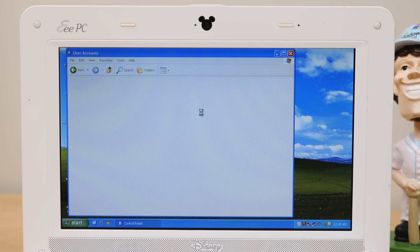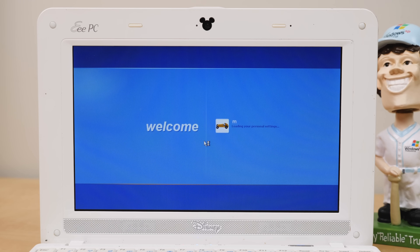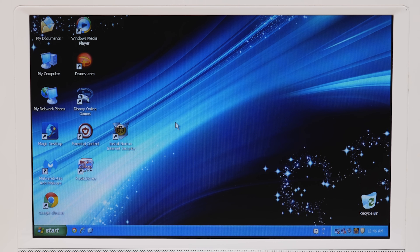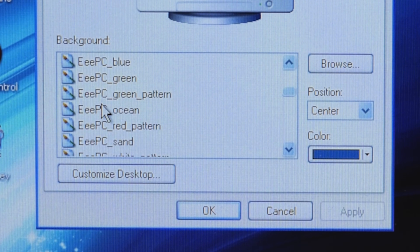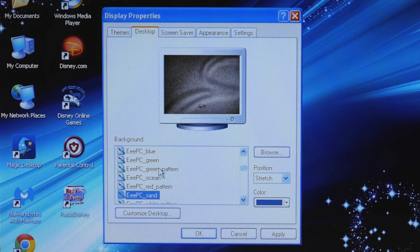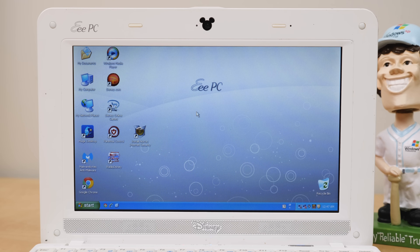I'm going to make a new user account just to start fresh and see if Windows XP does anything different when you log in for the first time — see if there's any Disney pizzazz. These are the default icons that come on the desktop, and here is the default desktop wallpaper. If we go into properties and go to desktop, it is called 'NetPal Window Default Wallpaper.' ASUS also bundled a bunch of their EPC wallpapers as well.